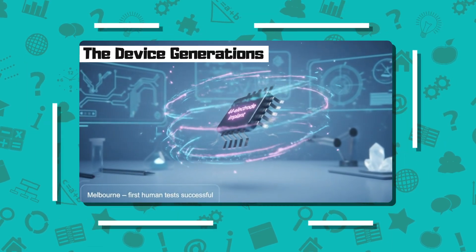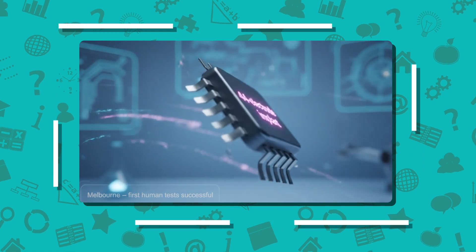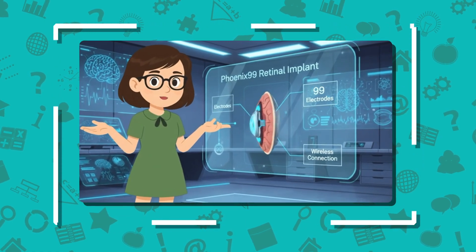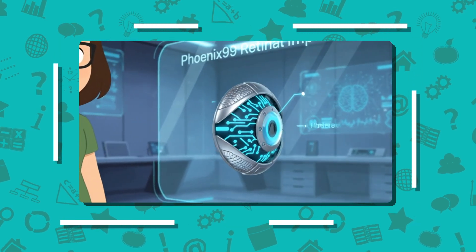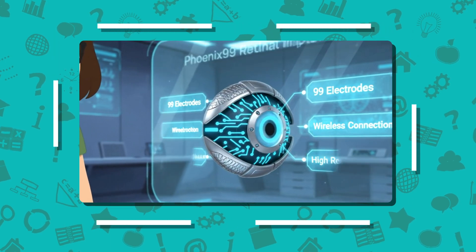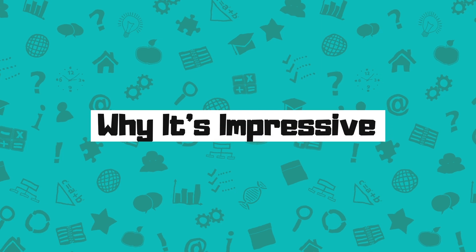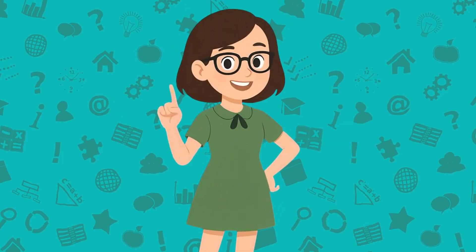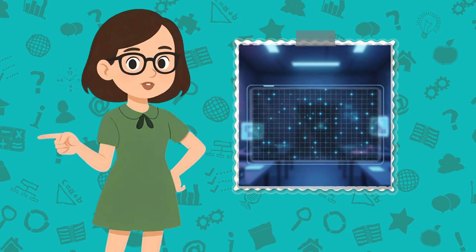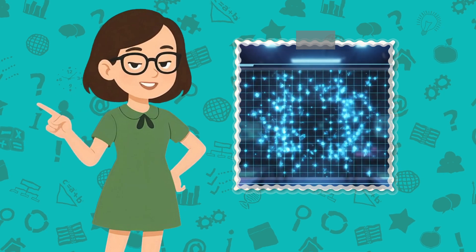The device generations: the current 44-electrode suprachoroidal implant has already been tested successfully in Melbourne. The new version, Phoenix 99, aims for around 99 electrodes with better resolution and wireless communication. It's still in development and preparing for human trials. Each electrode acts like one pixel of artificial vision — the more electrodes, the clearer the image. But that also makes the surgery and calibration much more complex.